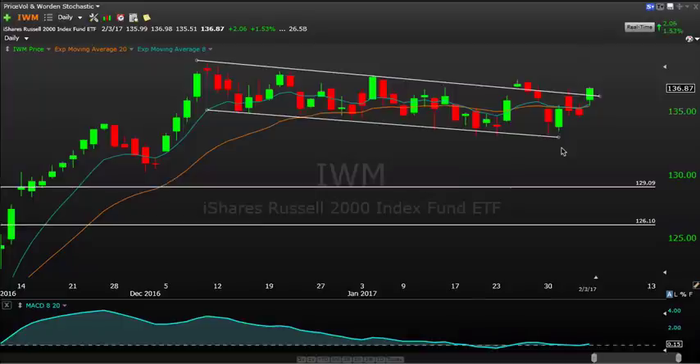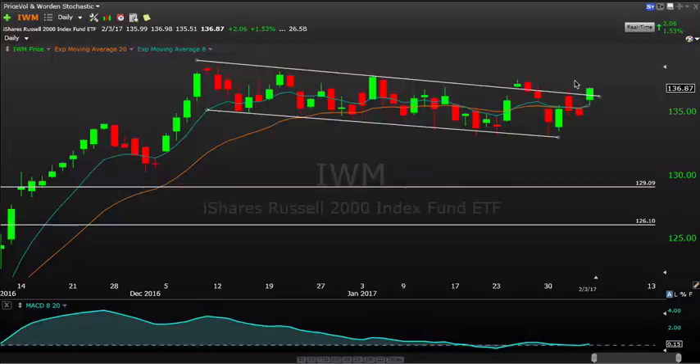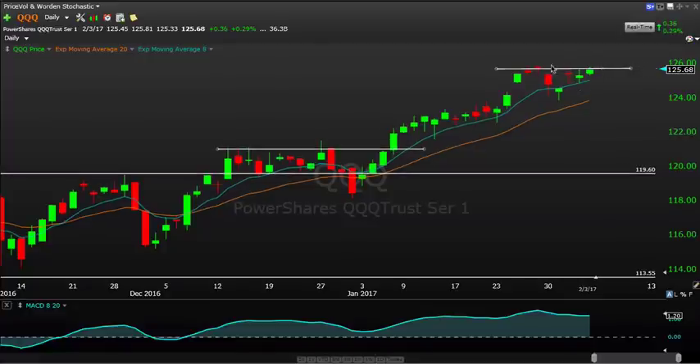IWM continues to kind of move in this pattern here, hasn't really definitively changed anything or broken out — it's still kind of flagging out, or at least moving lower in this channel, testing the upper end of it right now. I think to get some good momentum in here, you still need to get above 137.50, otherwise it's still more or less moving sideways. The Q's are back towards these recent highs, around 126 and 125.75 — that's going to be the old highs, and that's the level we want to see if the Q's can move above, take out, and continue to lead this market higher.